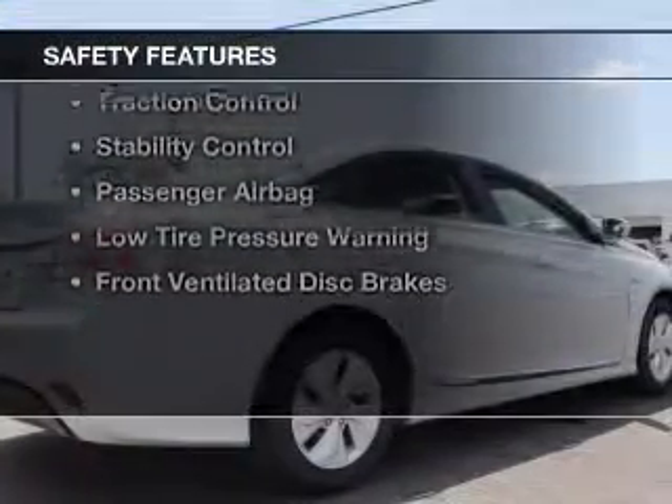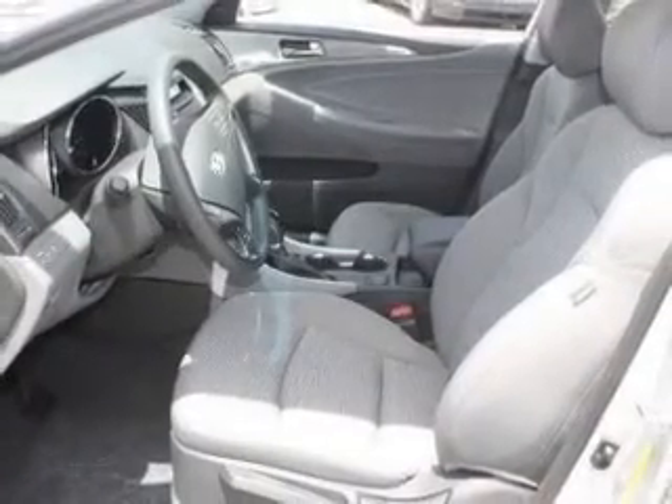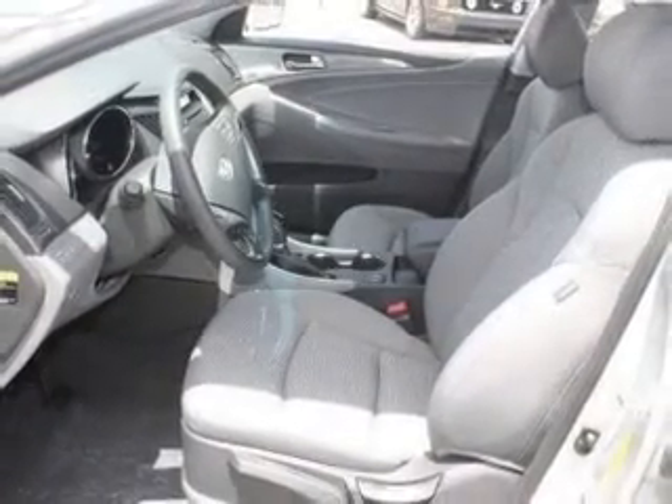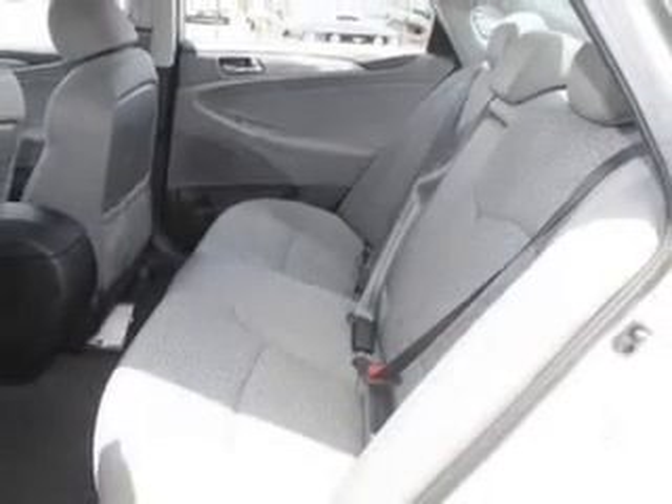Safety was made a priority with these features: a backup camera, curtain head airbags, side airbags, independent suspension, brake assist, traction control, stability control, a passenger airbag, low tire air pressure warning, and front ventilated disc brakes.